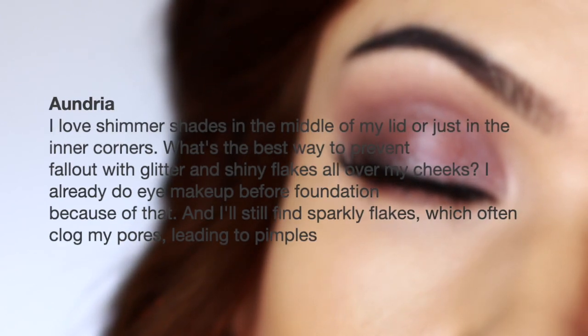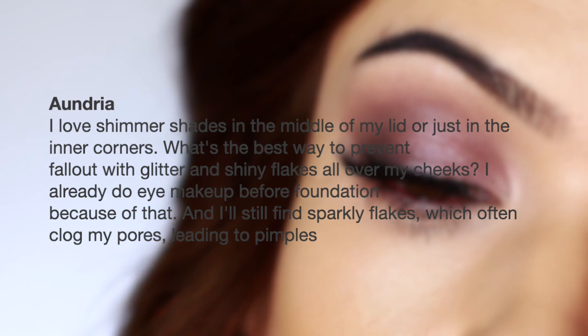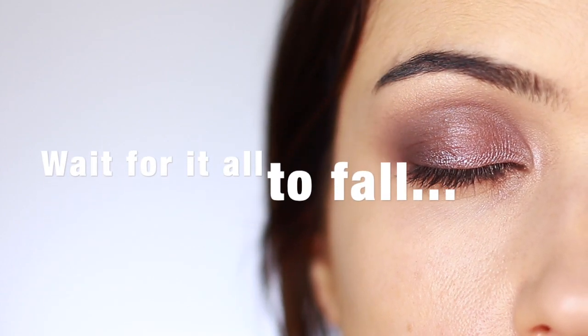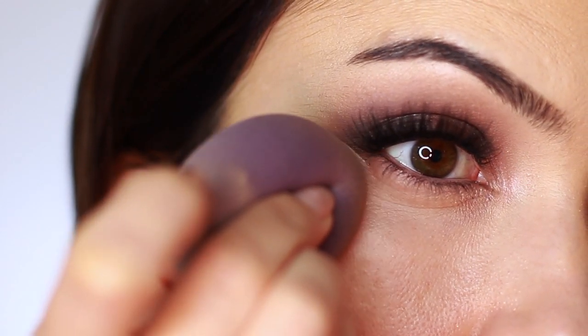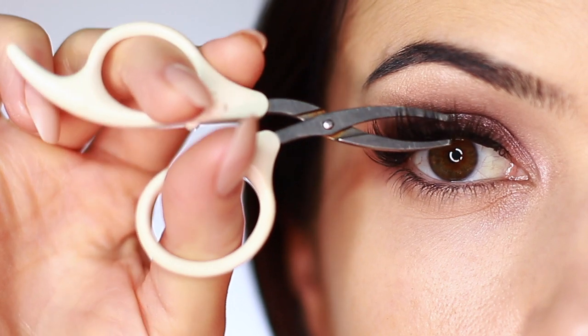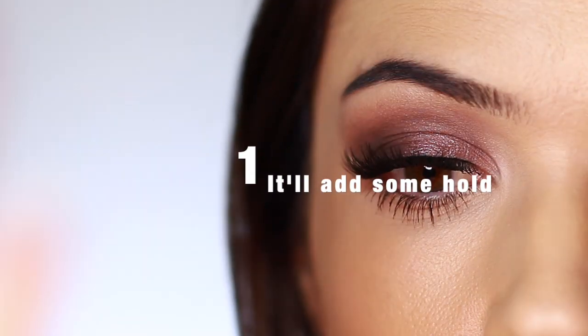The next question comes in from Andrea: 'I love shimmery shades in the middle of my lid or inner corner, but what's the best way to prevent fallout with glitter and shiny flakes all over my cheeks? I already do eye makeup first but still find sparkly flakes that clog my pores.' You're already doing everything right. You might just need to wait a little longer to make sure any fallout has already happened. Focus on brows and mascara to give everything time to fall before you clean up. You can also try a setting spray — close your eyes, spray, and fan dry.